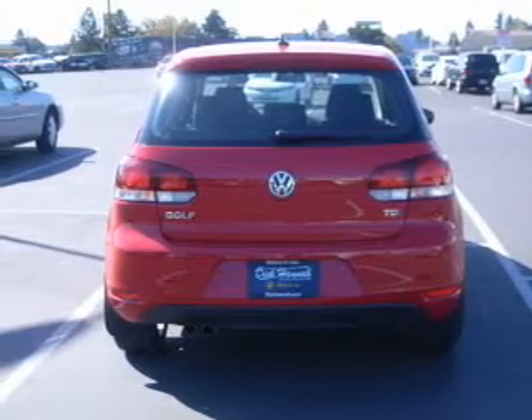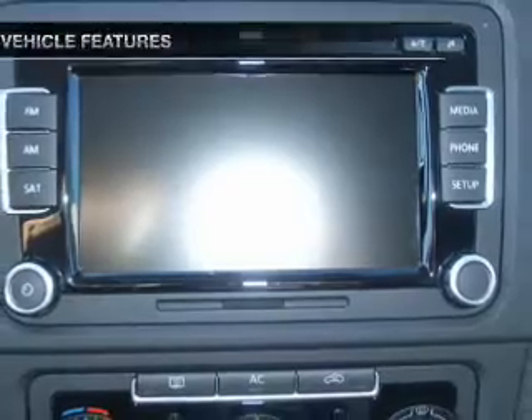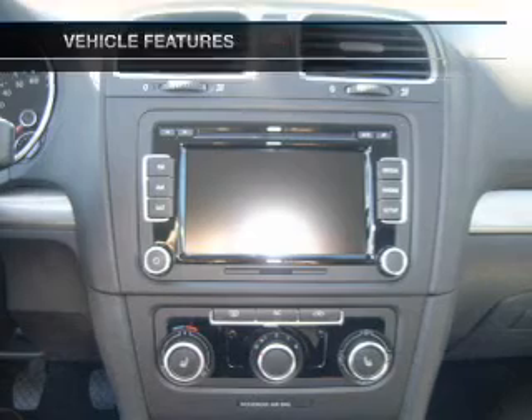Indulge in the comfort of heated seats, and memory settings are one of the many features. With these notable features, you won't want to miss out on the opportunity to own this amazing ride.